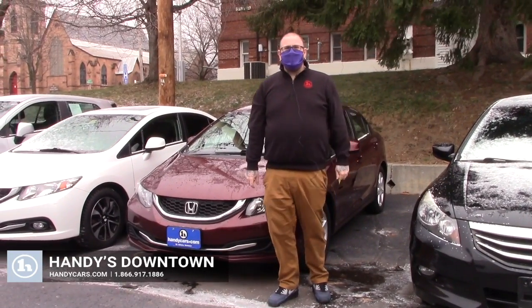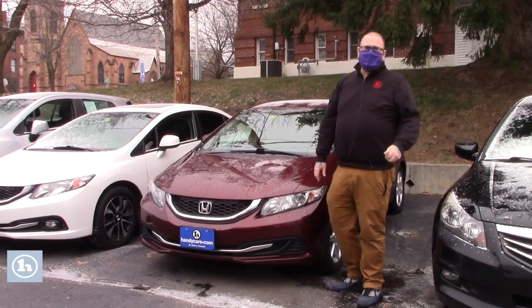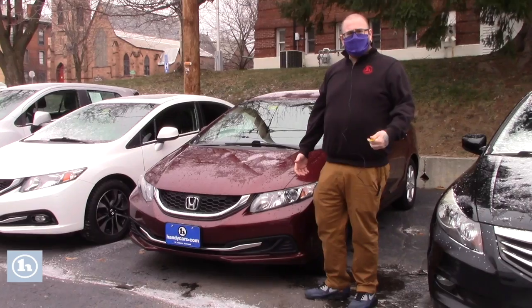Hello Hunter, Nick Lambert here from Candy's Downtown. Thank you for your inquiry on this 2013 Honda Civic LX that we have here. Just wanted to make a quick video to introduce myself and go over the vehicle with you.